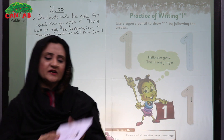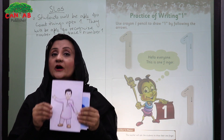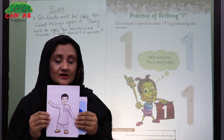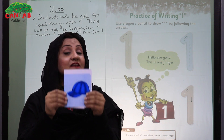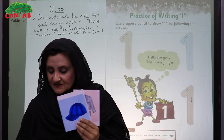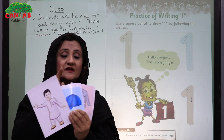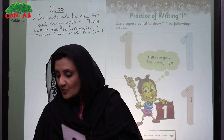Now we will create a story in front of our student like this. This is one boy, and he went to the bazaar to buy one cap and one coat. One cap, one coat.